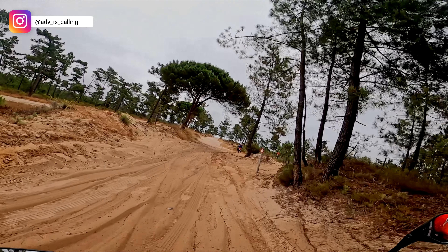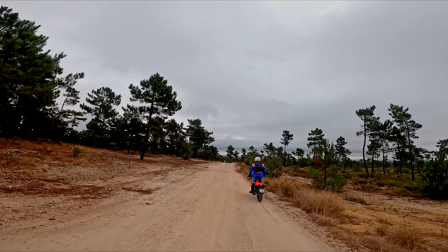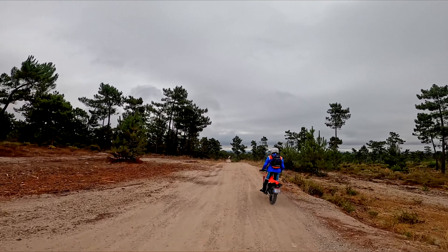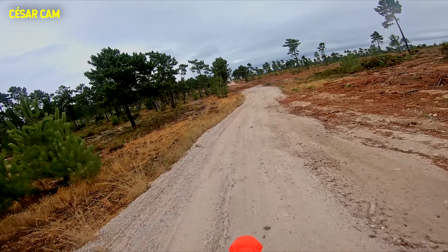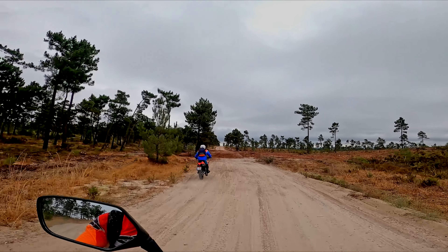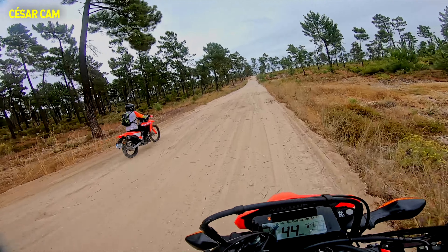I'm still trying to learn how the CRF 300L behaves, especially at suspension level, where the soft springs really struggle at higher speeds when off-road. It's great that I'm riding alongside Cesar, as he is a more experienced rider and has been riding the CRF for quite a while now.